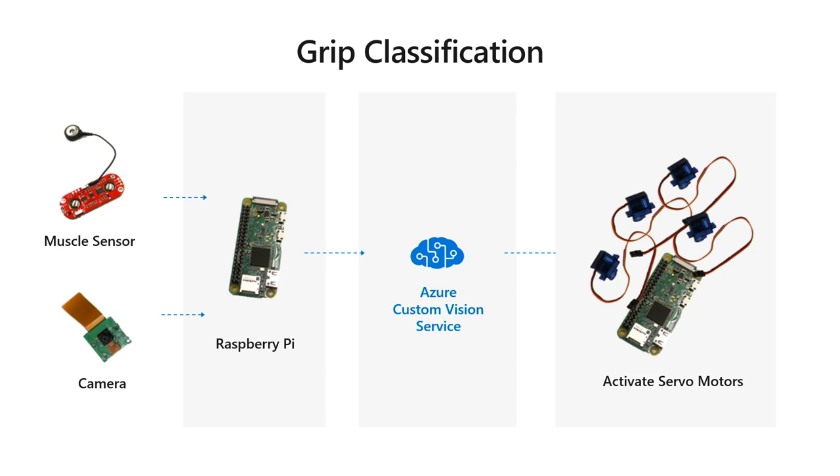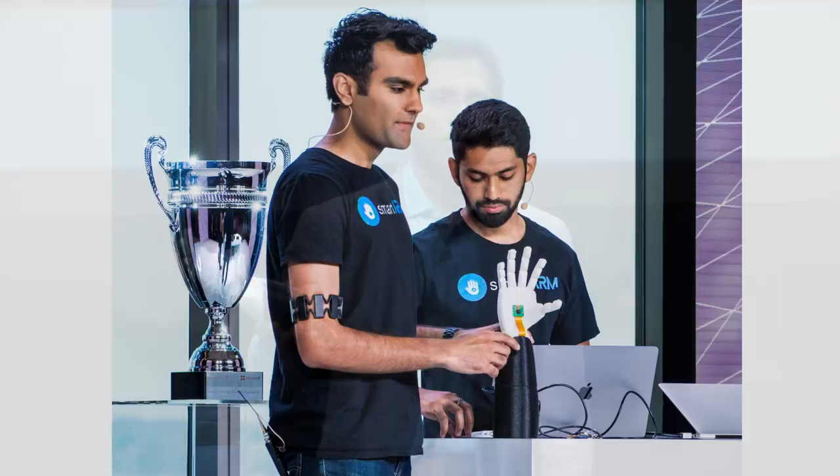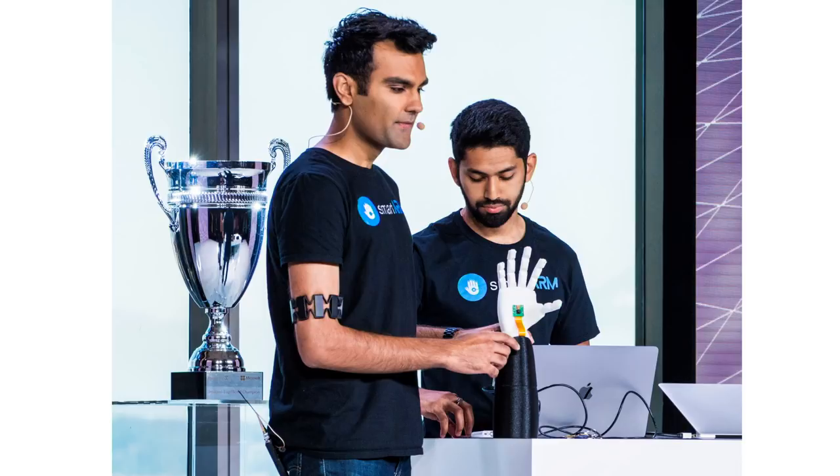Two undergraduates built this — Hamayal Chaudhary from University of Ontario Institute of Technology and Samin Khan from University of Toronto. They did this for the Microsoft Imagine Cup and were the winners in 2018. Building this took them a few weeks, and the magic was provided by a cloud AI service. Even an undergraduate can build something as powerful as this today.